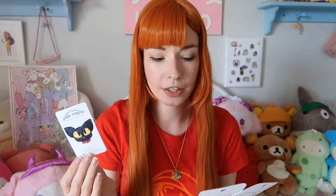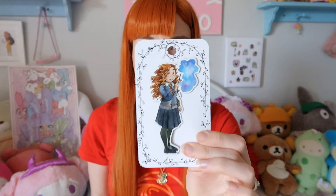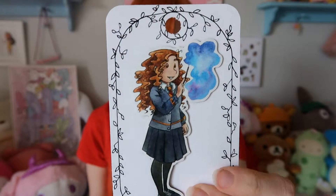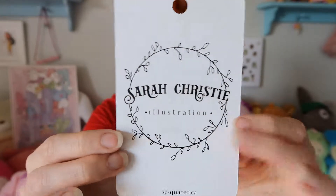Another item that John picked up for me while I was in the restroom are these two super cute magnets. They came with a little card from the artist — Sarah Christie Illustration. This is a great idea for artists: just stick some kind of name tag in the bag so people can find you later. The magnets are a super adorable Hermione Granger casting a spell, and the other one is Sailor Moon. The packaging is just beautiful.